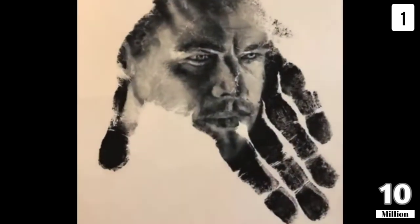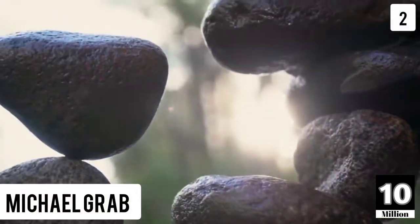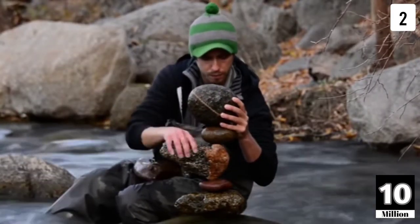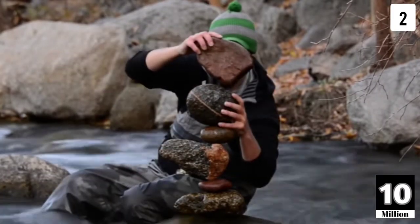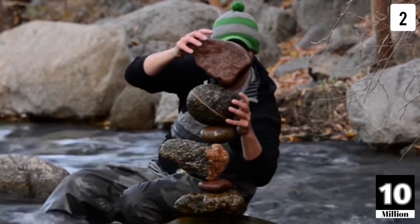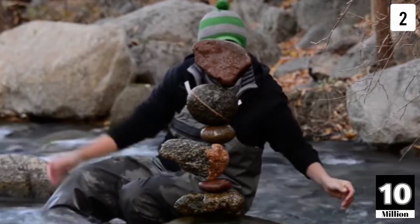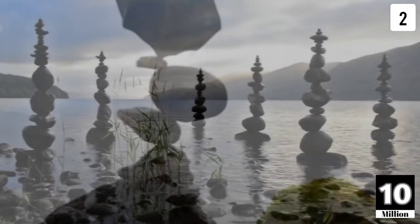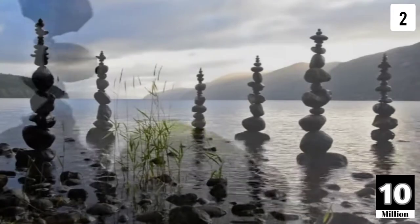The second contender of unique art style is Michael Grab, who is a stone balancing artist. He balances stones of different shapes and sizes into a remarkable structure based on the concept of center of mass — or what we can call magic. He has created these beautiful stone structures in more than 20 countries across four continents.